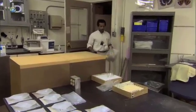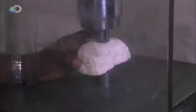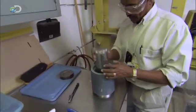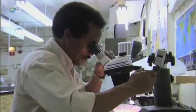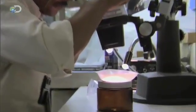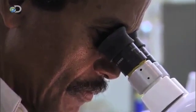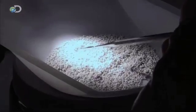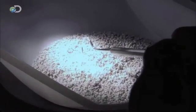Dr. Giday Woldegabriel analyzes the Aramis samples at Los Alamos National Laboratory. First, he pulverizes and refines them. Next, he separates and extracts tiny crystals and shards of volcanic glass. This material contains trace amounts of argon gas produced by radioactive decay.